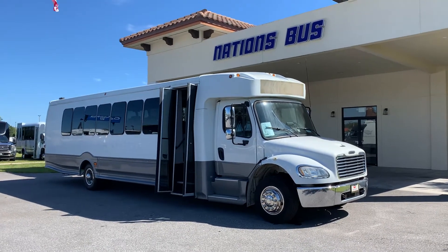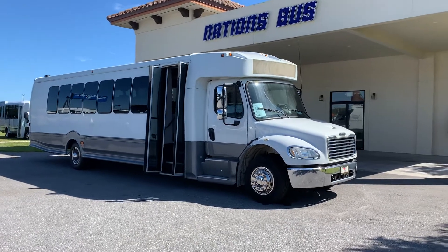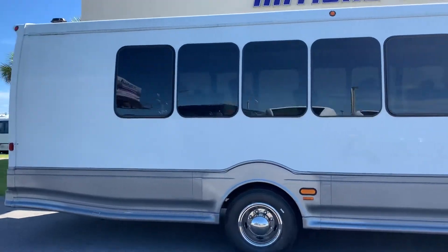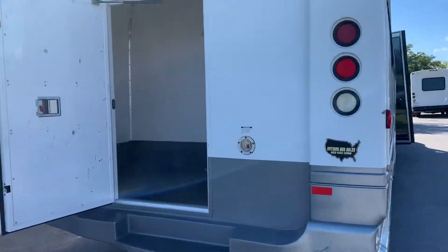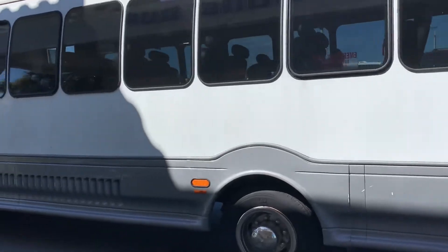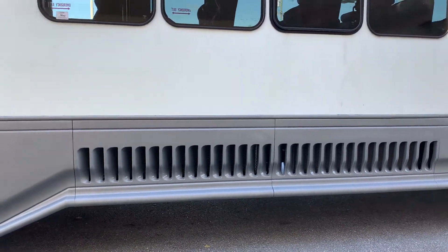Ladies and gentlemen, I am pleased to present this beautiful 2013 Freightliner Turtletop Odyssey Body Executive Passenger Equipped Mid-Sized Bus. You can see it has a gray skirt line on it which breaks up the body a little bit. It has rear storage, the body is straight, this is a Turtletop bus so it is a long term bus — it is durable and safe. The shark gills on the side provide air flow for the big air conditioning condenser fans.